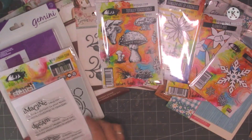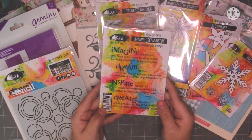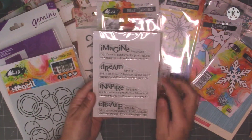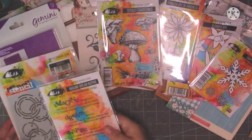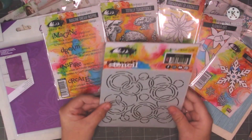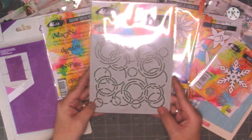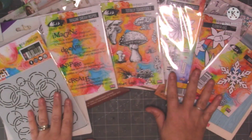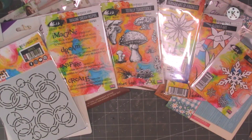It's called Totally Toadstools and I just thought that was a lovely stamp set, I've been looking at that one for ages. I've got this one that's called Imagine, Dream and Inspire and then we just get the four words there with the definitions — Imagine, Dream, Inspire and Create. And then the last thing I got from Visible Image was this lovely Ripples stencil. Then I came across a website I've never even heard of before — let me just get the invoice out.